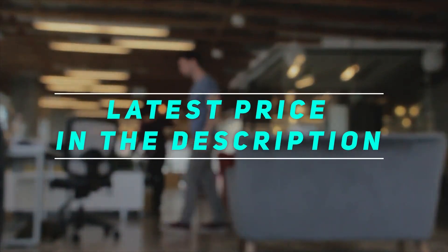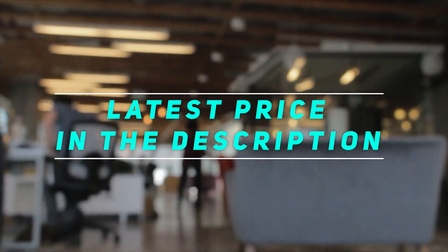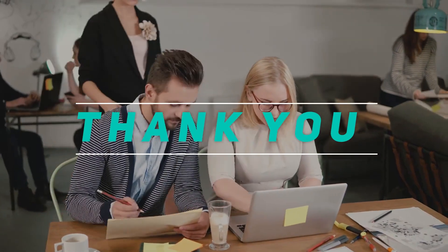Check out the video description for the latest prices and more information. Thank you for watching this video. Please subscribe and stay tuned. Thanks, everyone.